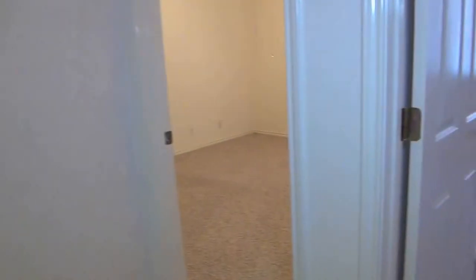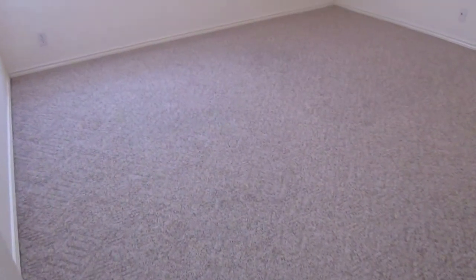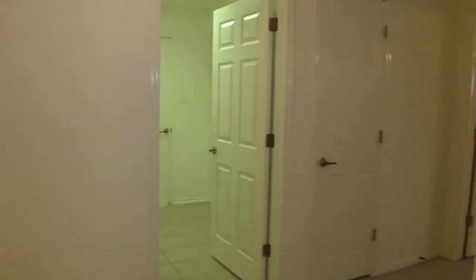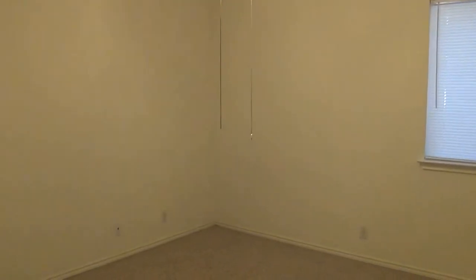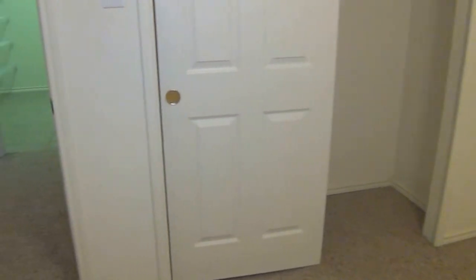Here we are with the other two bedrooms — bedroom number two and three. These are good sized bedrooms, roughly 12 feet by 12 feet, so very spacious rooms for the secondary bedrooms. They also have their own closet space — your typical closet setup here. Here is another bedroom, again 12 by 12, very good size. This one has a ceiling fan. So two of the bedrooms are very good size, 12 by 12.